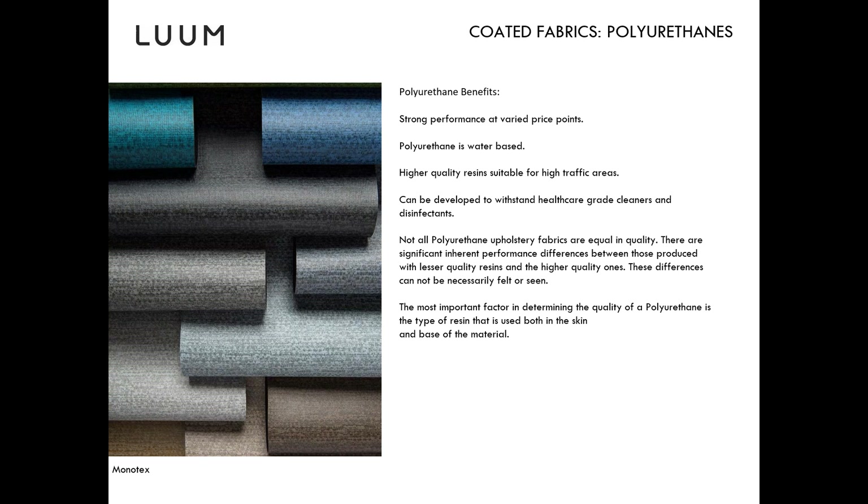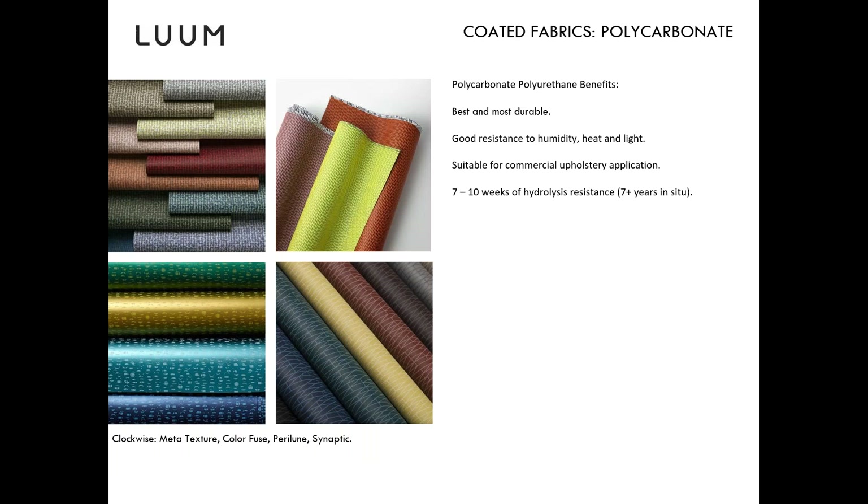All polyurethanes are suitable for high-traffic areas and can be developed to withstand healthcare-grade cleaners and disinfectants. We have a list of tested healthcare-grade cleaners published on our Loom website. You don't necessarily see the difference in resin type visually, but it's important for the longevity of the fabric. For very high-traffic areas you'll want to go with polycarbonate and something with higher resistance to hydrolysis.